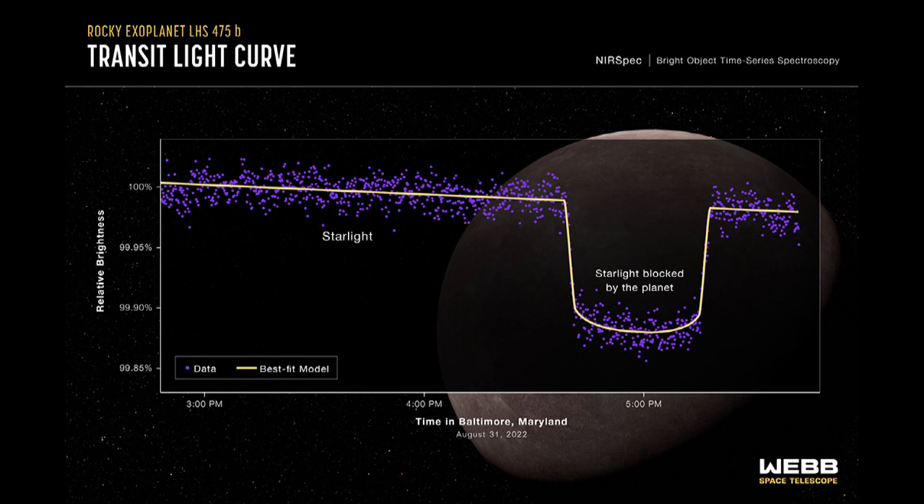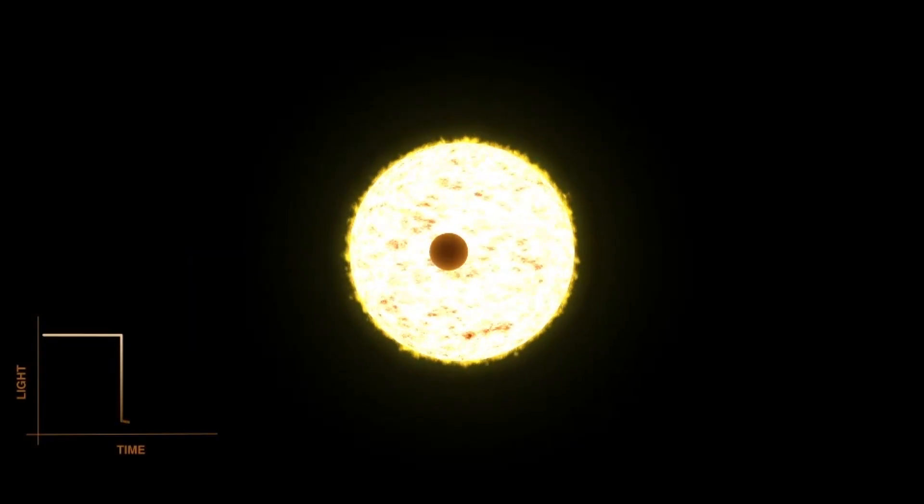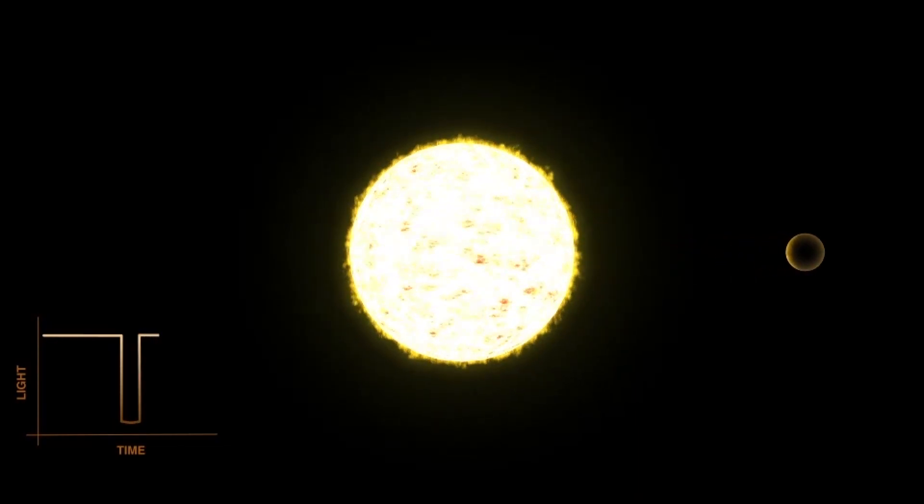They're still really, really far away, but in the solar neighborhood grand scheme of things, they're in our neighborhood-ish. When you're studying these — it goes in front of the star, you get the dip and then you're able to measure — explain how long you have to wait until you get another chance to see anything about that planet.